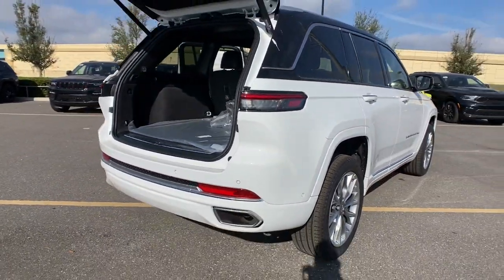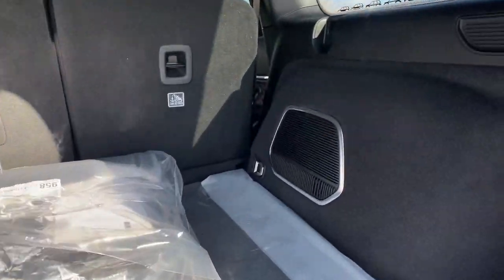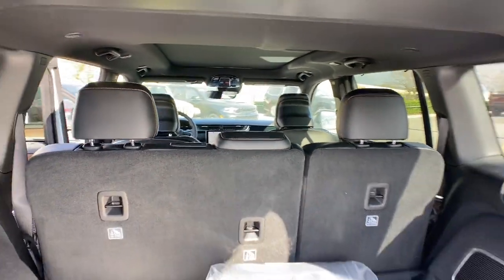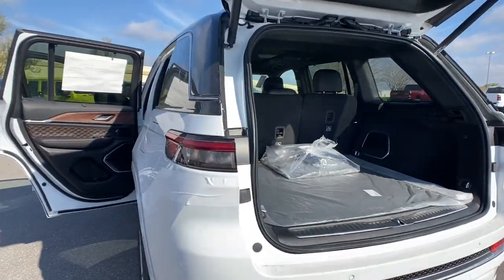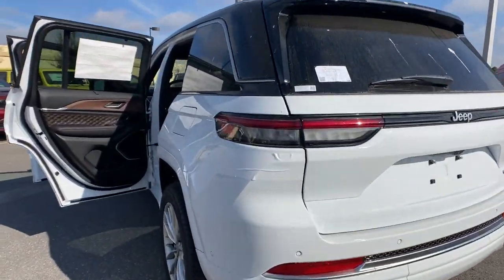Sun moonroof, hands-free liftgate, power passenger seat, satellite radio, cooled front seats, and a V6 cylinder engine. Experience the freedom of off-road exploration in the Grand Cherokee — take a test drive today.